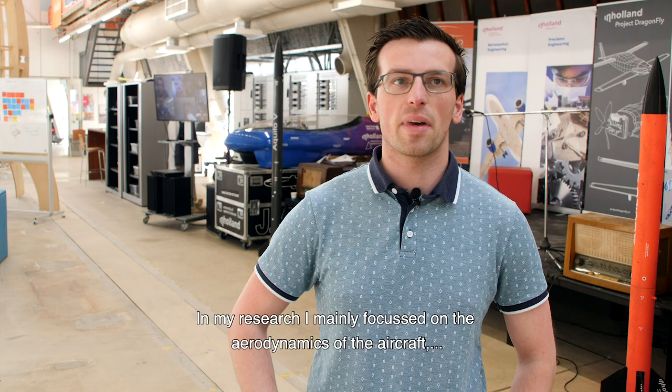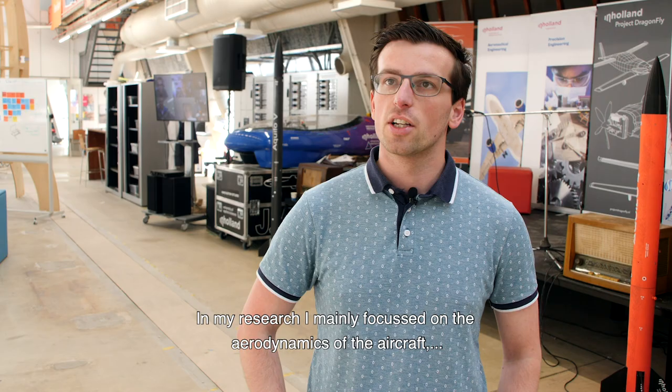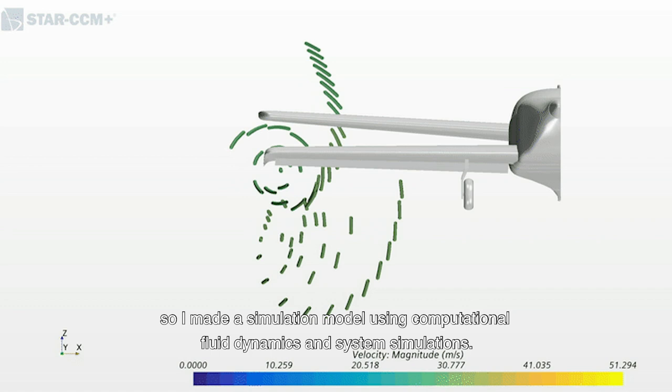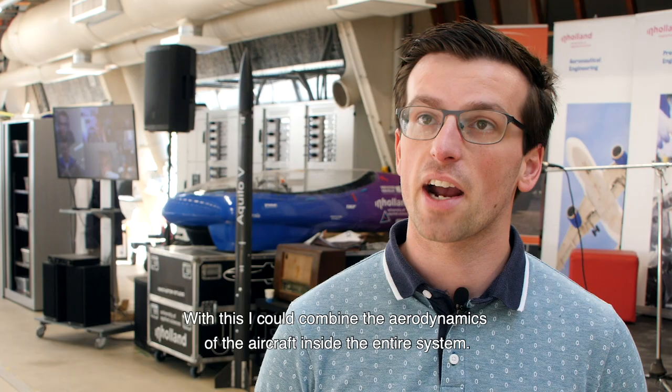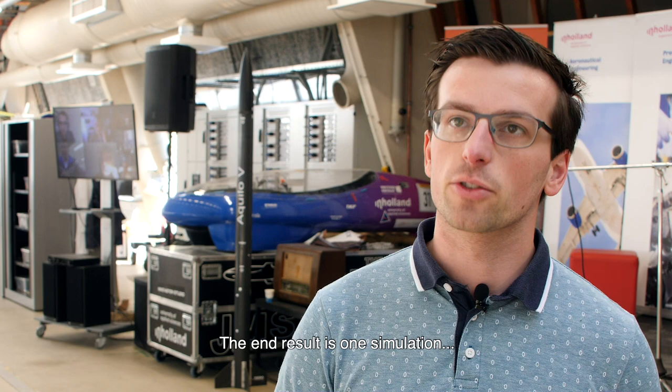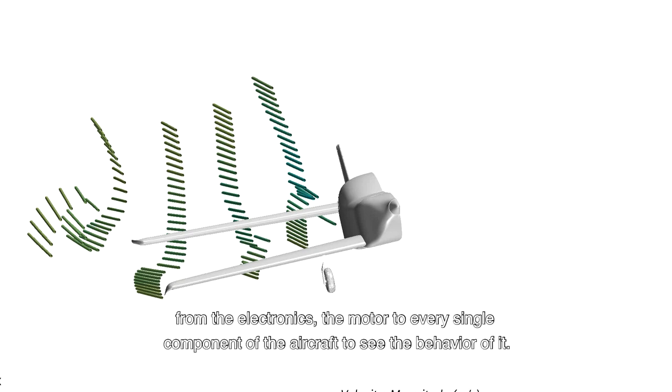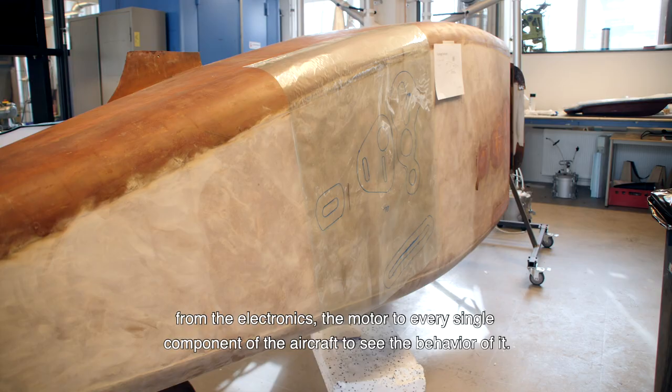In my research I focused mainly on the aerodynamics of the aircraft. I made a simulation model using computational fluid dynamics and system simulation to combine the aerodynamics of the aircraft inside the entire system. The end result is one simulation — from the electronics and the motor to every single part of the aircraft — to see the behaviour of it.